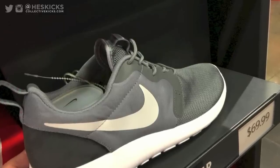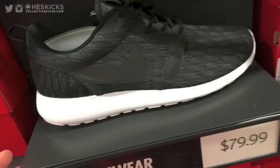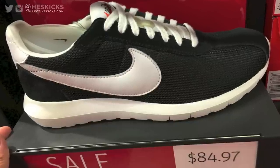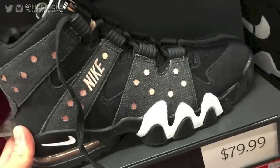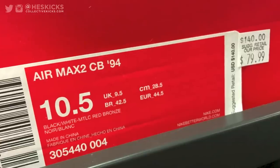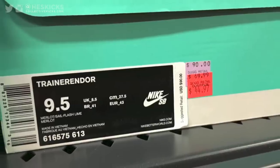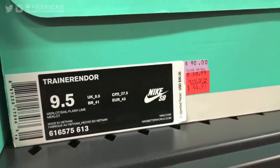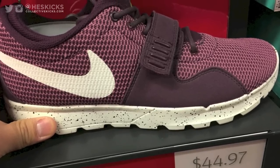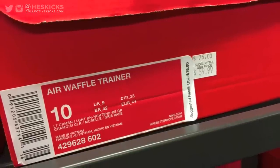If you guys went to the factory stores in the last weekend or so and saw any deals, leave a comment and let me know what you saw. I saw some people reaching out on Twitter — there were some What The LeBrons at outlets for $199 plus 30% off, so there are some definite deals out there. This was just me kind of ripping through the store trying to take some pictures. A lot of these were already less than 50% off retail, plus the 30% off on top — just insane deep discounts.